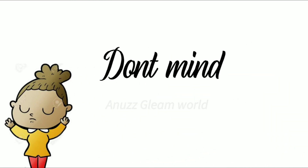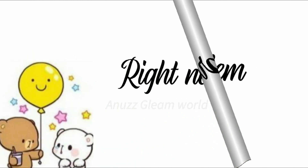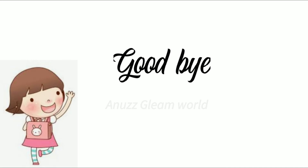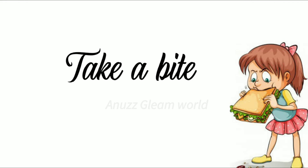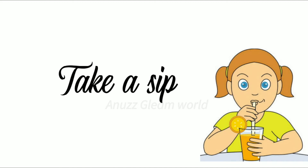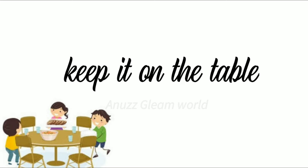Don't mind. It's okay. No problem. Right now. Goodbye. Stand up. Take a bite. Take a sip. Take that one. Keep it on the table.